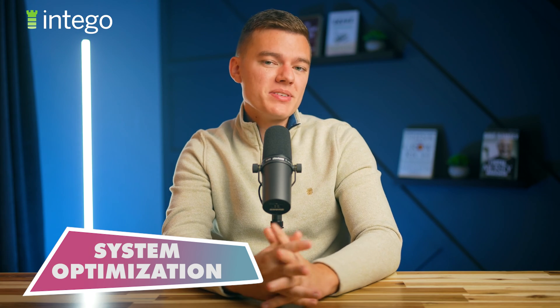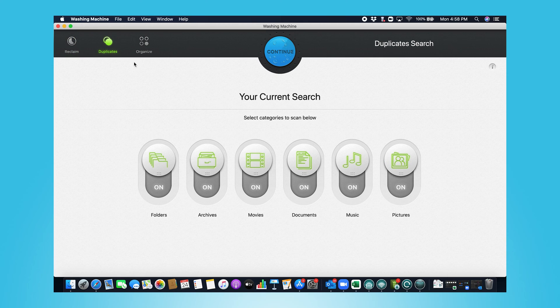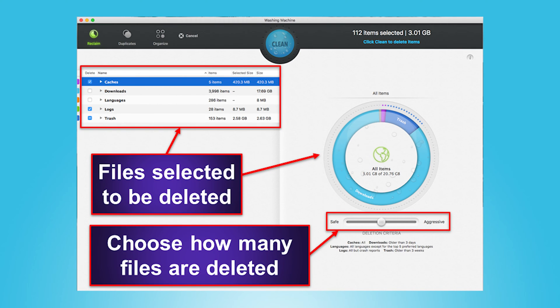Moving on to Intego's system optimization features. Intego offers a range of system cleanup and optimization features, all of which are included in Intego's Washing Machine app. Washing Machine includes junk and duplicate file removal, file organization, and Apple Dock app optimization. I first ran ReclaimScan, which searched my system for junk files including cache files, unused downloads, logos, and files in my system's trash. Intego found a ton of junk files, and what I liked most is that you were able to review the junk files before going ahead and deleting them. Once reviewed, I just clicked the delete button and reclaimed about eight gigabytes of valuable hard drive space.